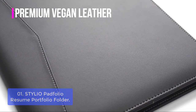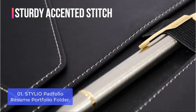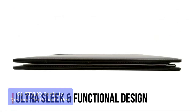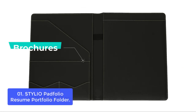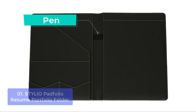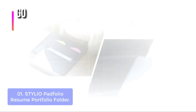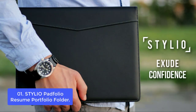List number 1: Stylio Padfolio Resume Portfolio Folder. This elegant and classy portfolio is designed to fit most standard binder sizes. The Stylio Professional Padfolio exudes an iconic style, well-balanced with modern functionality. Designed with urban customers in mind, it blends style and master craftsmanship with superior quality synthetic leather to deliver a product that is classy, stylish, and lasting.